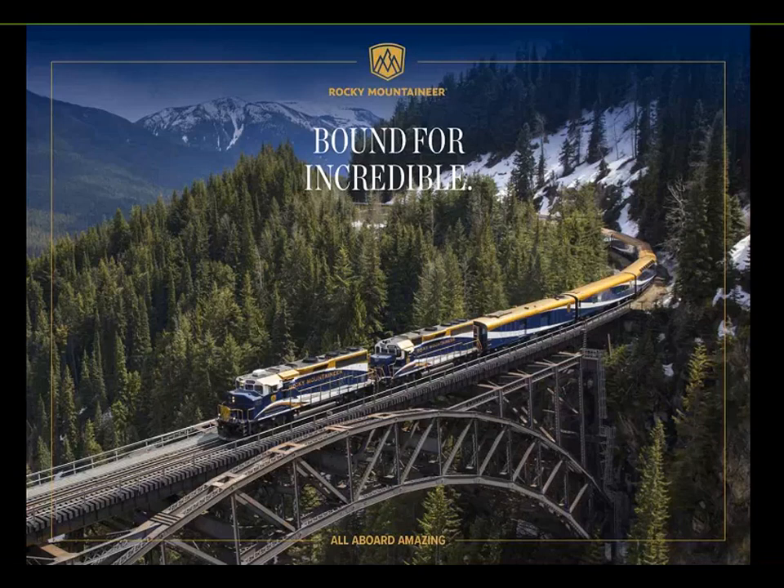We've got about 20 to 25 minutes this morning. I'm going to give you guys basically an overview of Rocky Mountaineer — the routes, the service levels, and what's new for our 2019 season. Hopefully you've all got in store at your home offices the brand new 2019 'Bound for Incredible' Rocky Mountaineer brochure.